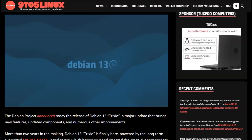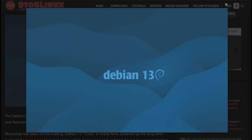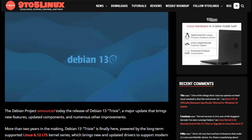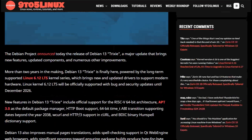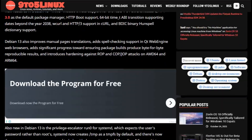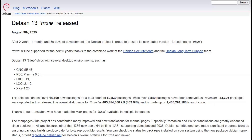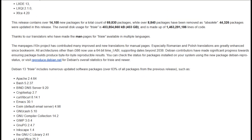Starting with Debian 13 Trixie — this is pure, unfiltered Debian goodness, the upstream source for most Debian-based distros. It ships with Linux kernel 6.12 LTS, better hardware support, refreshed desktop environments like GNOME 44, and official RISC-V64 support for the true hardware tinkerers out there. It's stable, reliable, and practically bulletproof — a dream for developers, server admins, and those who worship system stability above all else.